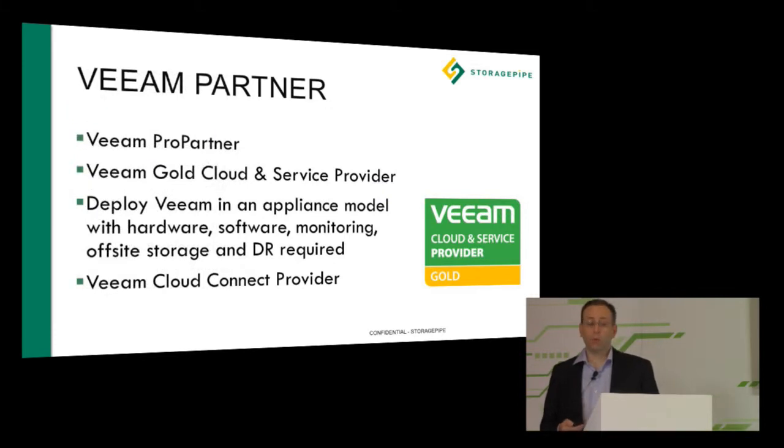We're also a Veeam Gold Partner, and we've extended our relationship with Veeam through Cloud Connect and our Veeam DR solution, where we deploy Veeam in an appliance model that includes all the hardware, all the software, all the monitoring, and the disaster recovery you need in one solution from one provider. Through our channel partners, we've delivered this to an extensive number of other users. We want to show the world what we're capable of in terms of delivering Veeam in an appliance model.